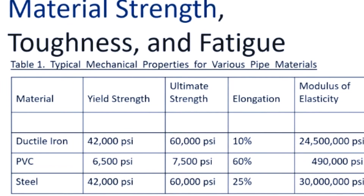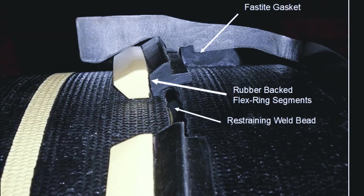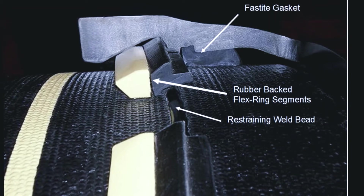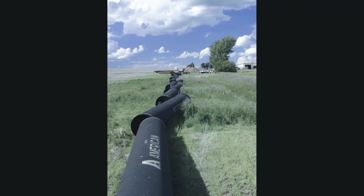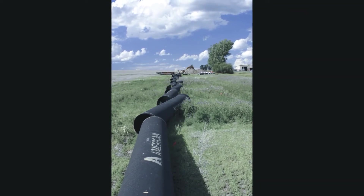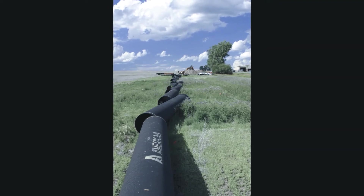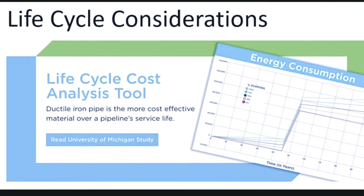So what are they? Well, first of all, combined categories of material strength, toughness, and fatigue. Secondly, joint performance is essential. Thirdly, sustained performance — a long and robust service life. And finally, life cycle considerations: what is the lifelong cost, not just the initial purchase price?